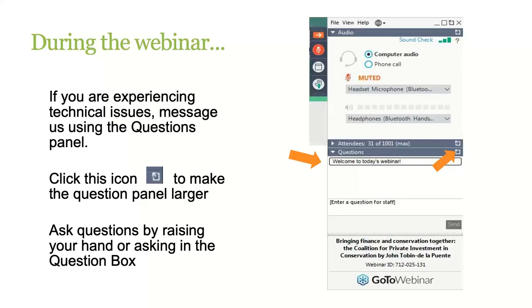Before we begin, I'd like to go over a few housekeeping items. Today's webinar is being recorded and will be one hour and 30 minutes. There will be a question and answer period at the end of the presentations. You can use the question box anytime throughout the webinar to send questions, and we'll keep track of those for the end. Or you can raise your hand during the Q&A session, and I will call on you. You raise your hand by clicking the small hand icon on the toolbar next to your name. If you're having technical difficulties, such as trouble hearing or seeing the slides, please type a message in the question box.